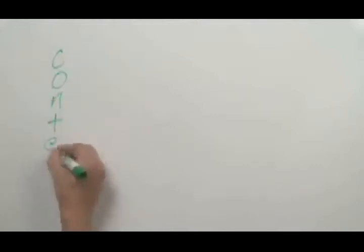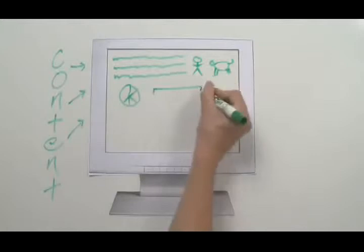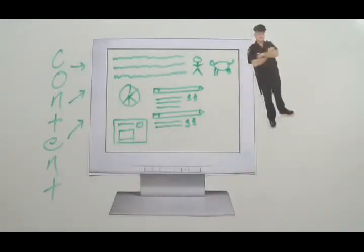They'll also need the actual content of the website itself, comprised of words, pictures, charts, product and price listings, and anything else they want customers to see. Next, if they're going to collect sensitive information from customers, they'll need internet security.